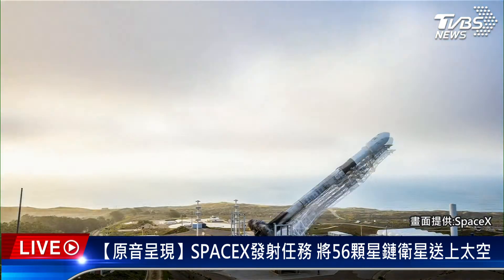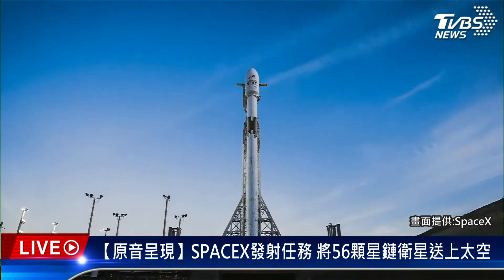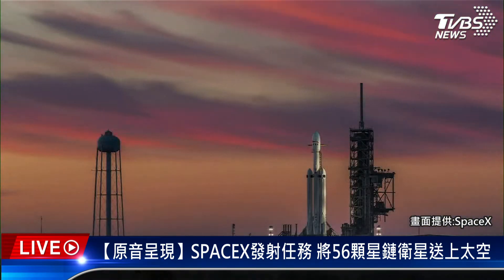Seven, six, five, four, three, two, one. Go for launch.